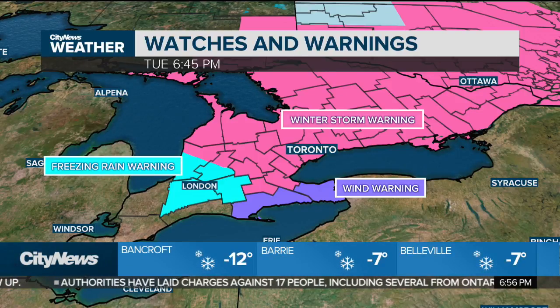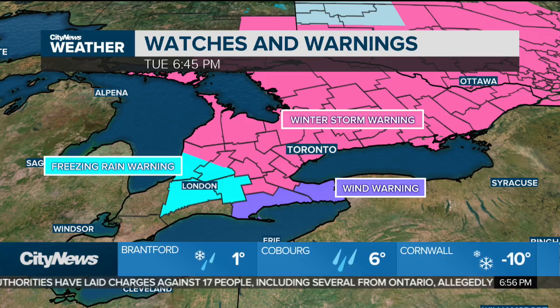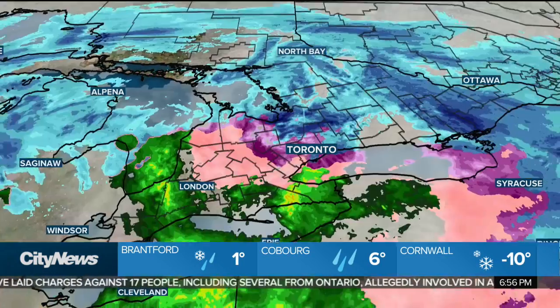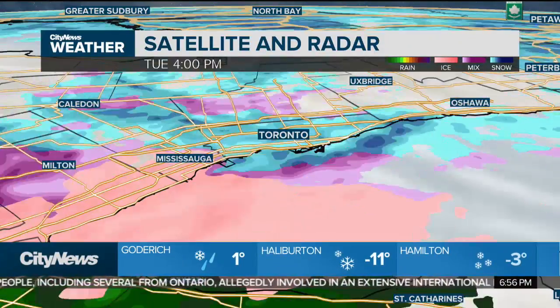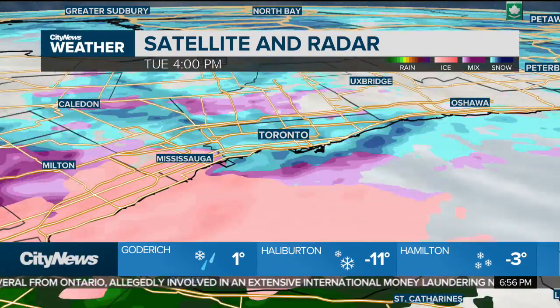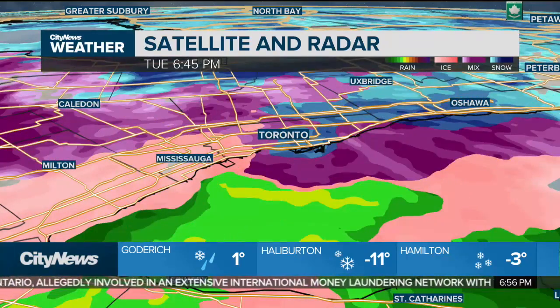In fact, we may get some plain old rain if the surface temperatures can get above that freezing mark here shortly. Winter storm warnings are still in place, and wind warnings are in effect for the Niagara region. Ice and wind are not a good combo on our tree limbs — we may see some power outages tonight. It's a mess right now over the city of Toronto.